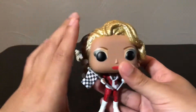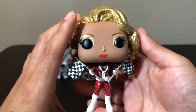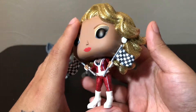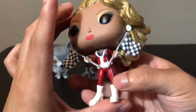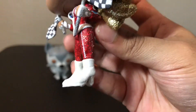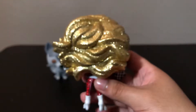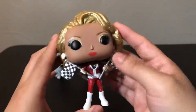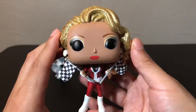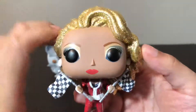Got glitter on my finger already. She's wearing the same outfit she was wearing in her original pop — the only difference is the glitter, which is mainly on the hair, her jumpsuit, and kind of on her boots as well. It's got a nice glitter detail. She's got her two little flags for RuPaul's Drag Race, red lipstick, and a little bit of eyeshadow. Let me get her on the stand.